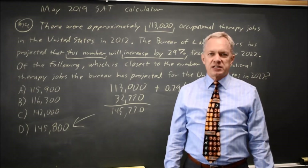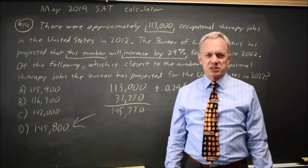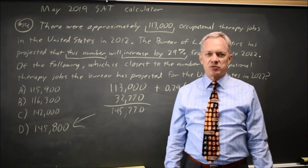College Board often asks these percent increase problems, and you have to read the wording carefully to make sure that your percent is taken of the correct number. Sometimes it will be the first number, and sometimes the second number. Come back soon for my next math video — with math, there's always more.